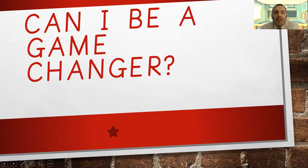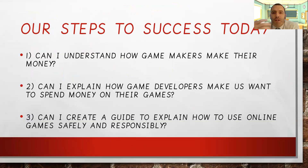Hi guys, here with your computing lesson for this week and we're going to look at being a game changer. Our steps to success for today: Can I understand how the game makers make their money? Can I explain how game developers make us want to spend our money on their games? And can I create a guide to explain how to use online games safely and responsibly?